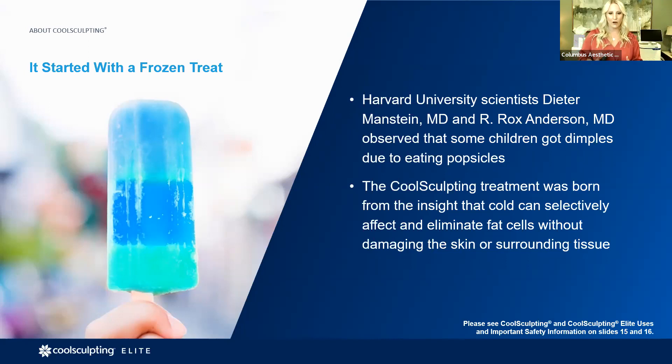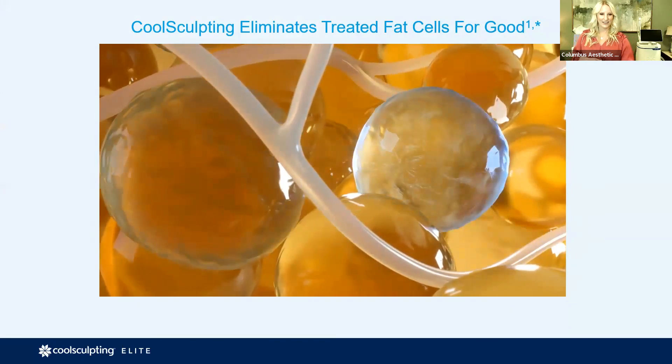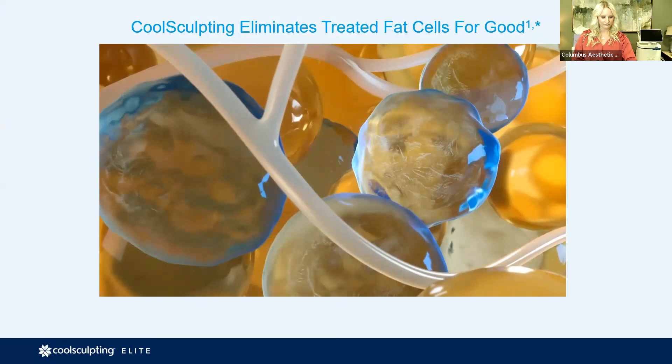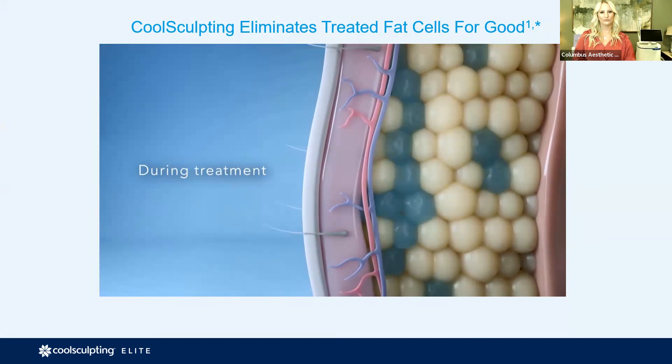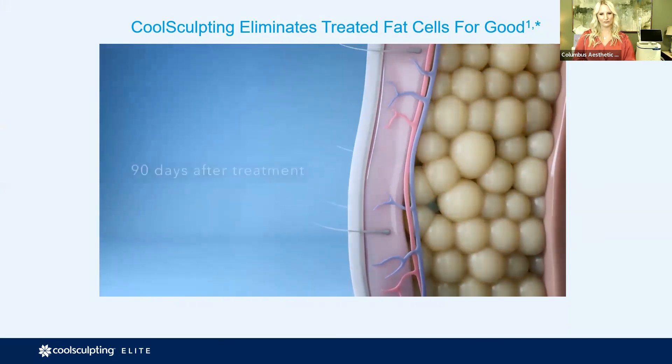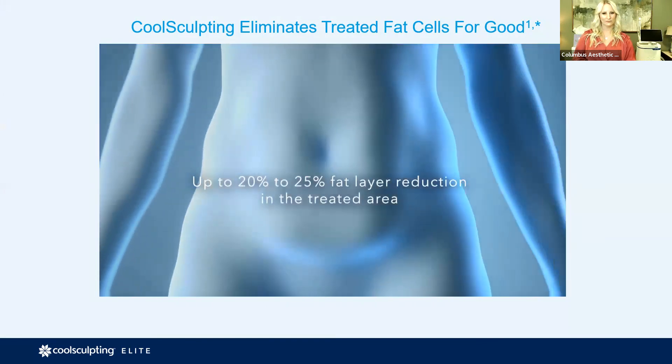In this next slide you'll see a great illustration of how the fat cells work. When you're looking at this short video, it's trying to show you the fat layer — white cells and blue cells — and how it selectively decreases your fat layer underneath the cooling cup by 20 to 25%. CoolSculpting technology works by safely freezing and killing fat cells without harming surrounding cells or tissue. Frozen fat cells in the treated area begin to be eliminated in the weeks following treatment by the body's own natural processes, resulting in up to 20 to 25% fat layer reduction.